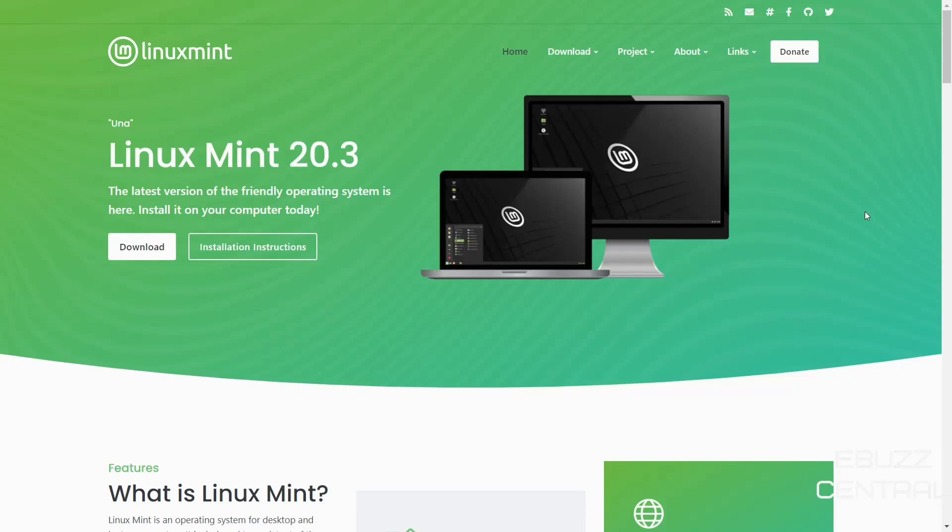Hey everybody, this is Troy with eBuzzCentral. Today we're going to take a look at something that was in the news this week on how Firefox is implemented in Linux Mint now. Did they sell out? But before we get started, please don't forget to like, subscribe, or follow my channel.